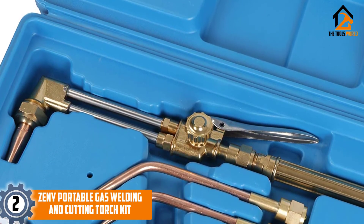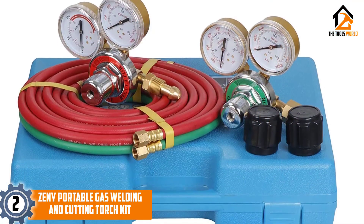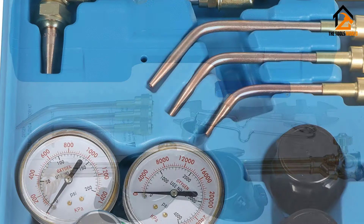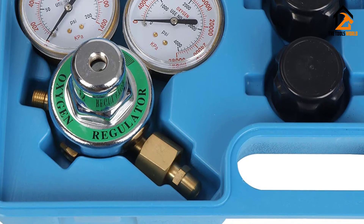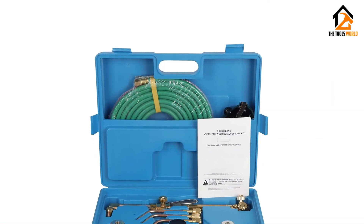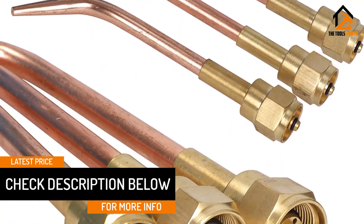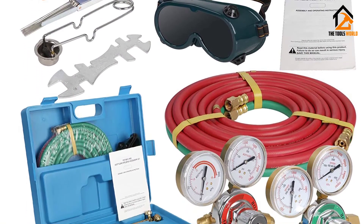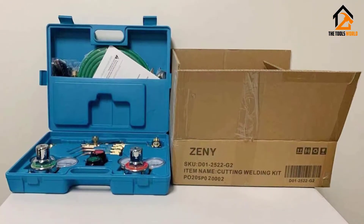At number 2, we have the Zini Portable Gas Welding and Cutting Torch Kit. This cutter could so easily have won the budget award — it's that competitively priced, retailing at far less than most on the list. It has high-capacity oxygen and acetylene regulators with a 2.5-inch diameter for best performance. It has a brass torch and brass valve body for maximum durability and performance, and the entire kit is constructed from either stainless steel or brass for longevity. It has deluxe single-stage regulators with reverse flow valves, and a cutting capacity of 0.50 inches. This is the perfect beginner's cutting torch because it comes with everything you need to get started.